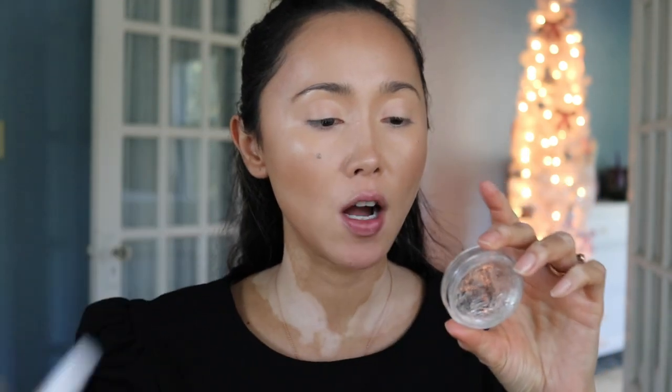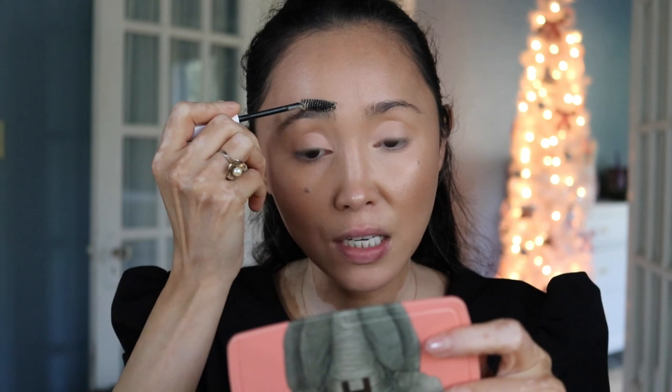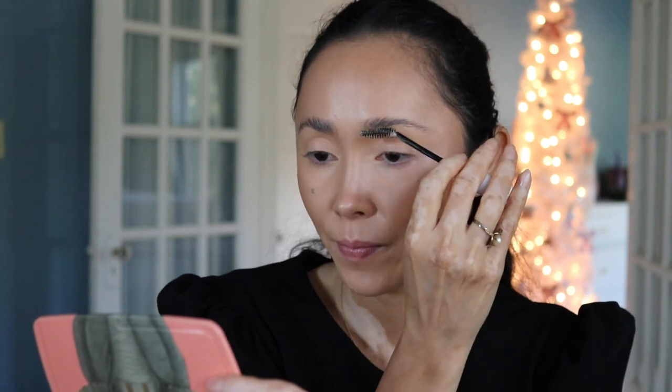I'm setting my brows with the ABH Brow Freeze and a spoolie from an old NYX product. Before finishing the cheeks I want to move on to the eyes, add the lipstick, and then come back to the cheeks at the very end — this way the brows are set before I fill them in. Let's move on to the eyes. It's going to be a very soft, lightweight eye look because the lips are going to be very punchy and dark red.